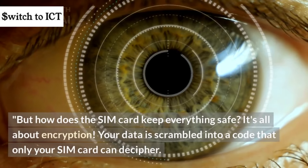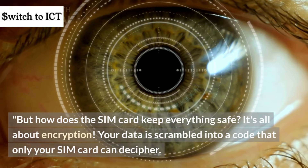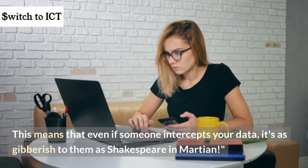But how does the SIM card keep everything safe? It's all about encryption. Your data is scrambled into a code that only your SIM card can decipher. This means that even if someone intercepts your data, it's as gibberish to them as Shakespeare in Martian.